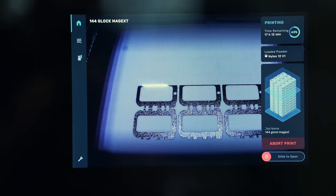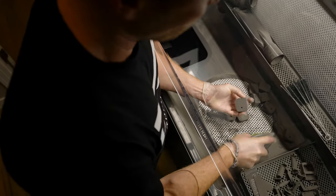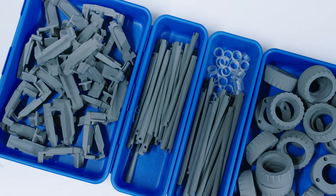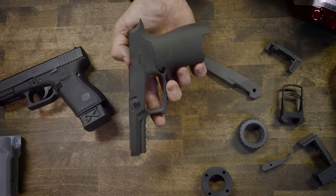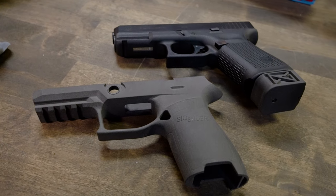Another technology we have adopted is SLS printing. This process uses a powder bed and fuses layers of powder by creating voxels. The high definition print is not only strong, it has an incredible finish. Take a look at this 3D printed SIG pistol frame, almost indistinguishable from a real polymer one.